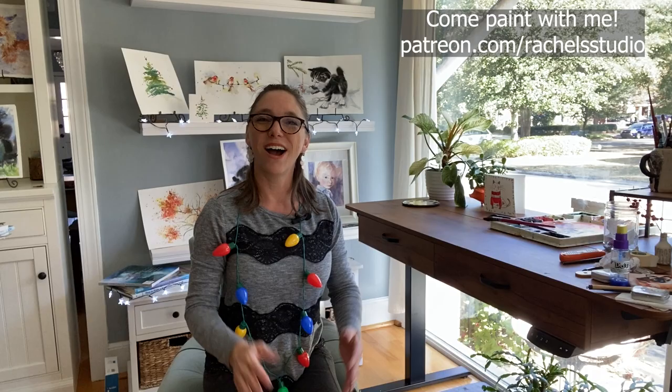Thank you so much for watching this holiday 2022-2023 gift guide! I hope you got a lot of great ideas for your artist. I'll see you next time — now go watercolor your world, bye everybody!